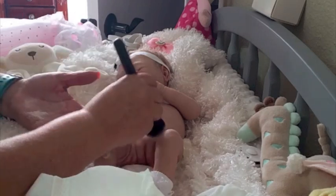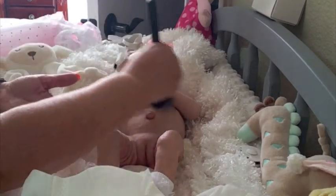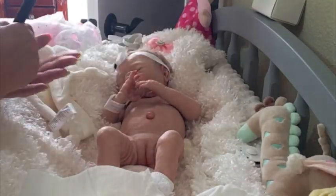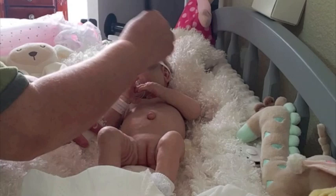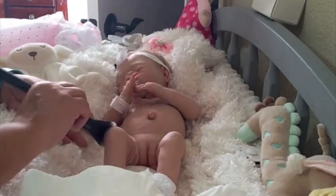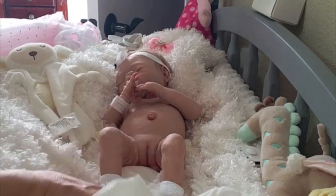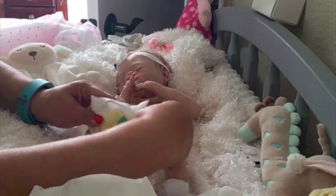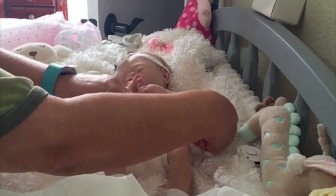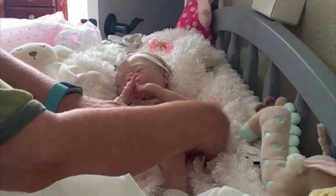I love the way baby powder smells, oh I just love it! I guess we'll just powder her anyway so she can smell so good — yes, she can smell good just like babies do.